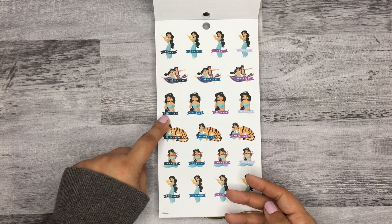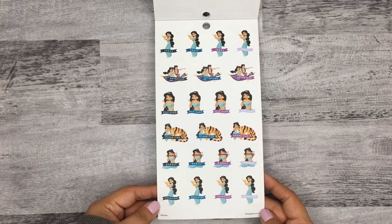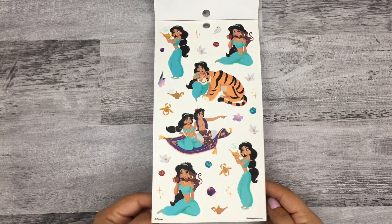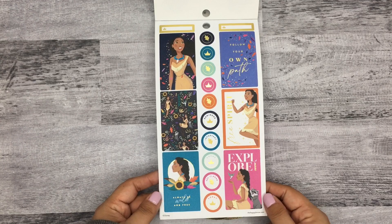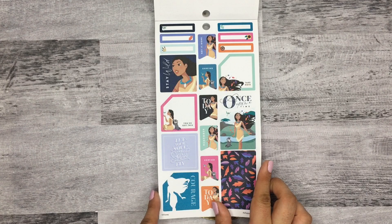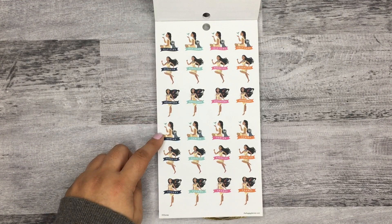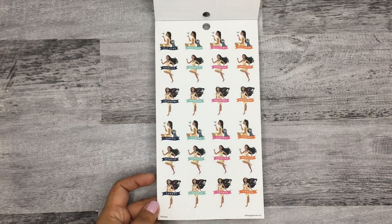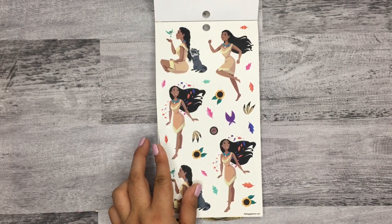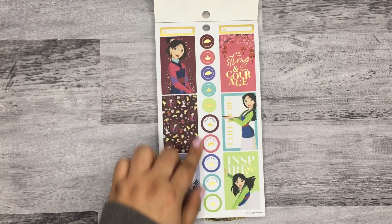For Jasmine you have 'today,' 'adventure,' 'self-care,' 'friend time,' 'market,' and 'shopping,' and then her clear stickers. Oh, Pocahontas — really pretty. You have 'self-care,' 'exercise,' 'adventure,' 'unwind,' 'exercise,' and 'chores.' There's a cute sticker of Meeko braiding her hair — that's adorable.